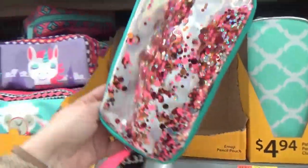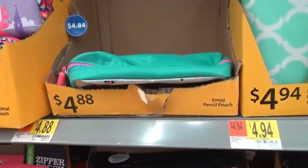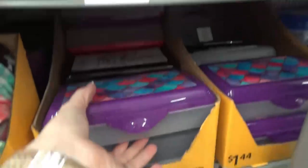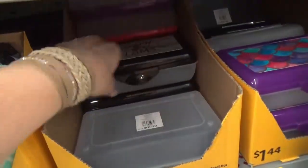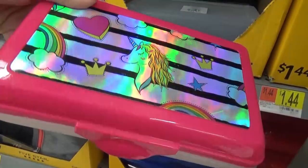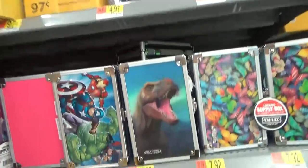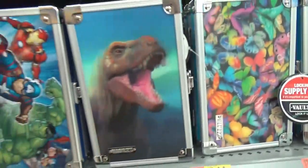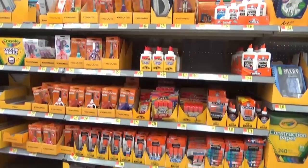I was definitely drawn to the ones with sequins and sparkles — those were my favorite. They also have hard-cased ones that are expandable, which is pretty cool. There were pencil cases with designs on them — traditional style but a little bit jazzed up, still pretty affordable at $1.44. Then there are the hard-sided holographic ones on the outside, though those are a little pricier at almost eight bucks.